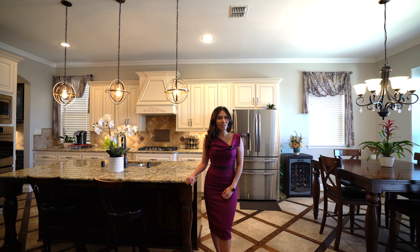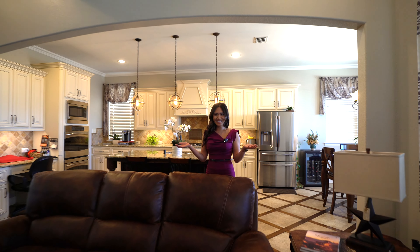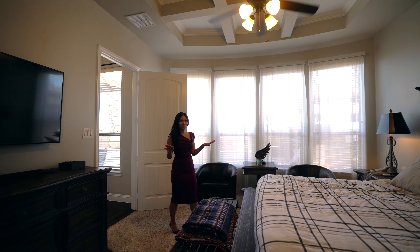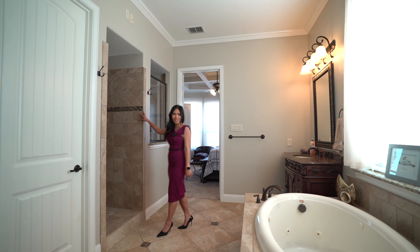This is truly an open floor plan with the open kitchen leading to the living area. The primary suite is located in the back corner of the property with a sitting area and plenty of space for a king-size bed. Primary en suite features double vanities, jet tub, and this fabulous walk-in shower.